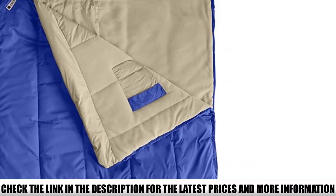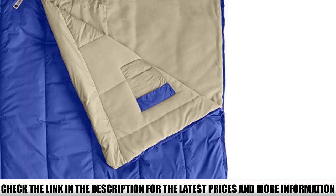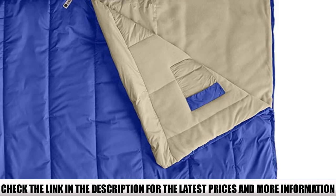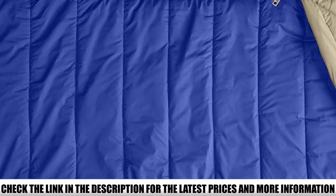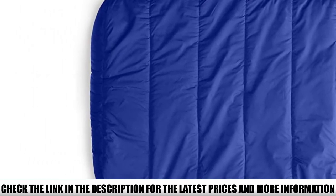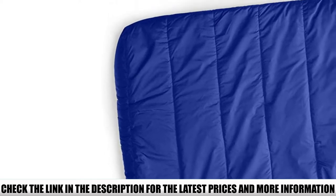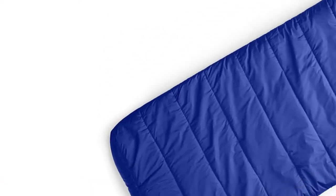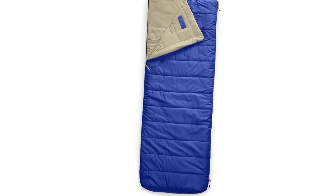Besides its length, there are many other great things about this bag. First, it has a 20 degrees Fahrenheit rating, making it suitable for winter camping in harsh weather. It also has a brushed polyester liner for maximum comfort and warmth. One standout feature is that it's made of 100% recycled polyester — giving the North Face bonus points for sustainability.